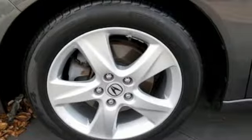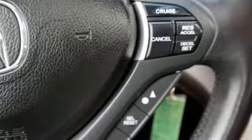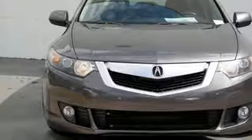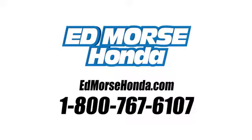Whether you're looking for a stylish, safe, and great handling sedan for your family or your commute, the Acura TSX is the perfect choice. Call us today at 1-800-767-6107. For value and for service, it's Ed Morse.